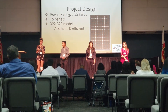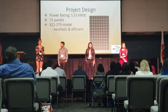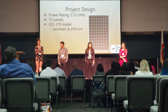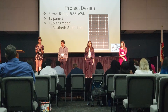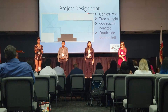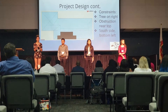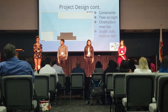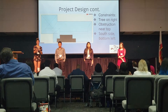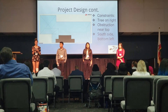Hi, I'm Grace. I'm the design engineer and I calculated the number of panels needed for Sunny's home, which is about 15. For the solar panels, we're using the X22 370 model, which is the newest and most efficient panels. We placed the solar panels in this location on Sunny's home because of trees to the right which could grow bigger and obstruct sunlight, and we left room for the residential code, which is three feet on the top and three feet on the side.